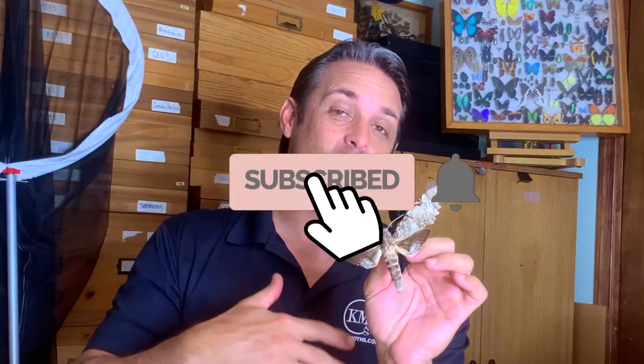Hope you enjoyed this video on the frangipani moth. I absolutely love this bug. Ever since seeing them as a kid, it's always been a cool thing to see their caterpillars. I can't help but bring them inside, raise them, look at them, photograph them, take videos — they are amazing. Give me a thumbs up on the video, don't forget to subscribe to the channel, and hit the bell for notifications, because you'll get notified every time we put out a new video on the butterflies and moths of South Florida.